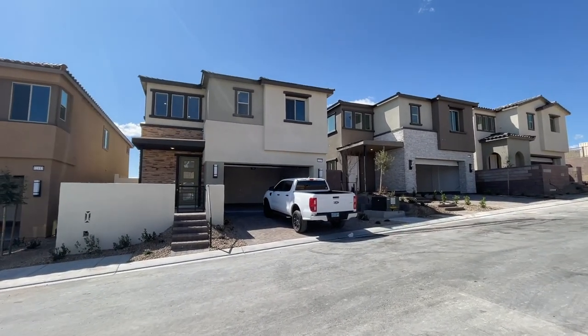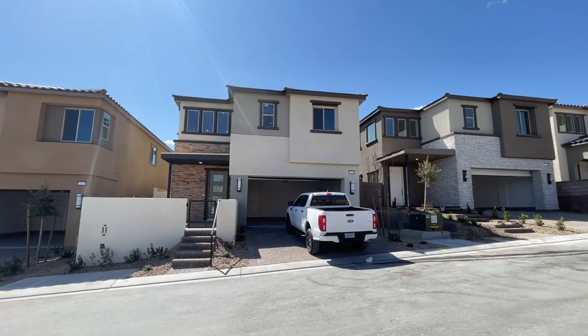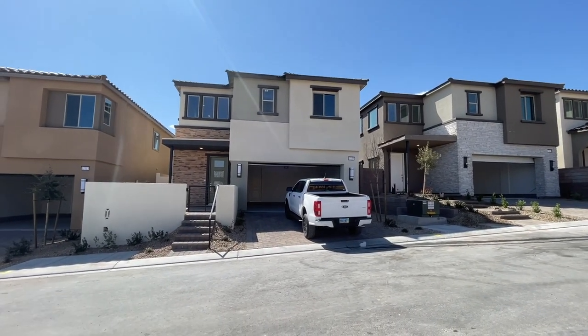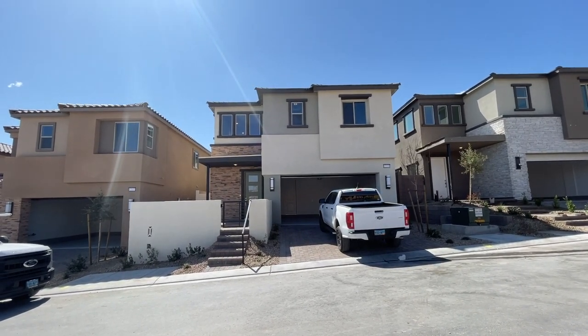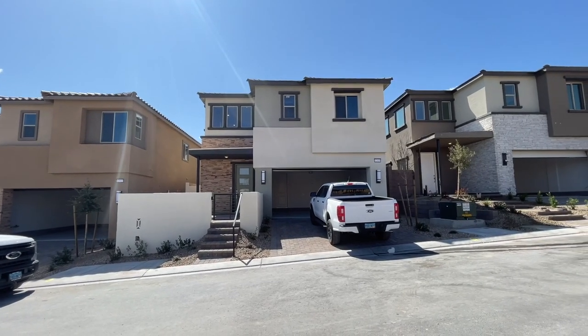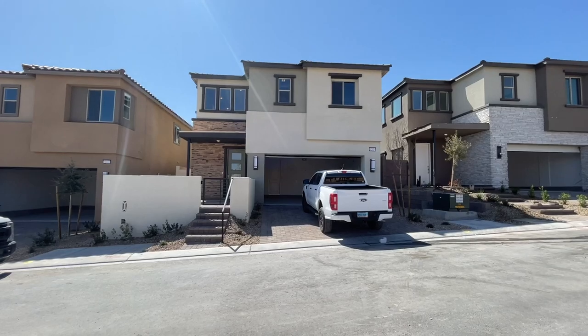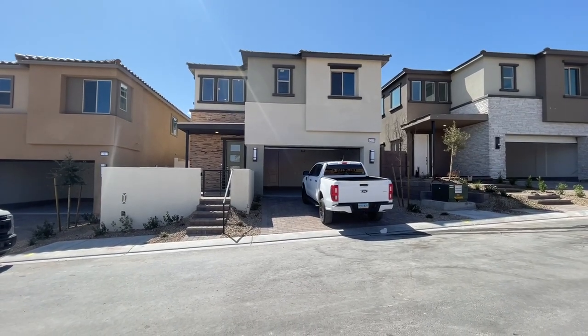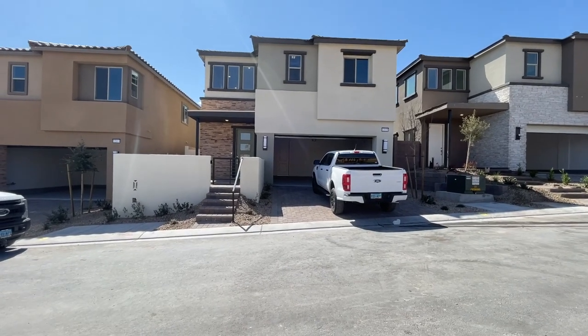So over here in Castellana, there are four different models, but this one in particular is called the Sequoia, and this one has 2,662 square feet. It could have four to six bedrooms and two and a half to three and a half bathrooms. This one in particular has the full bedroom downstairs, so it has five bedrooms. We're going to take a tour of the garage, the outside perimeters, and then go inside and take a look.